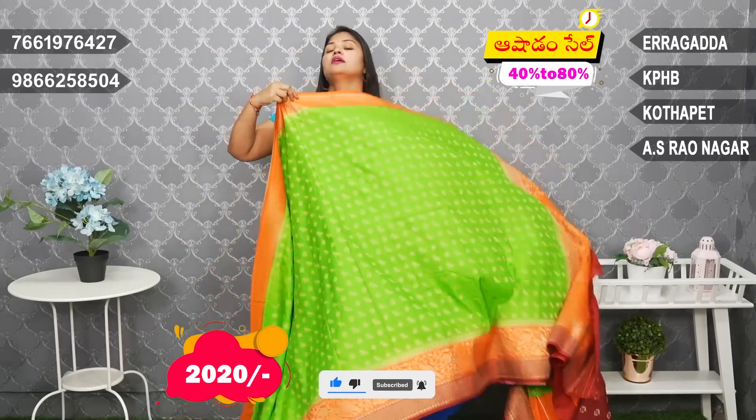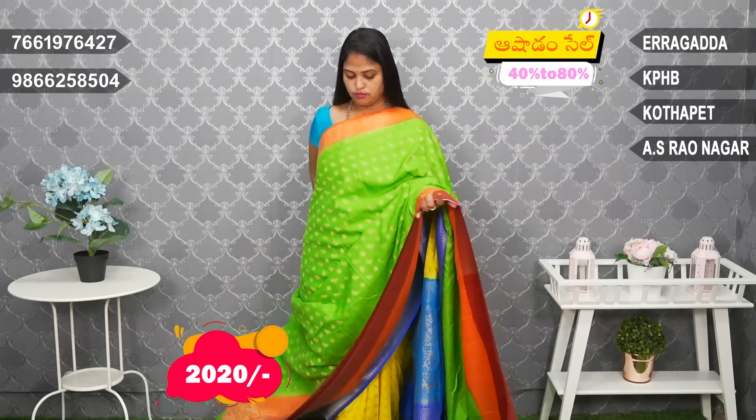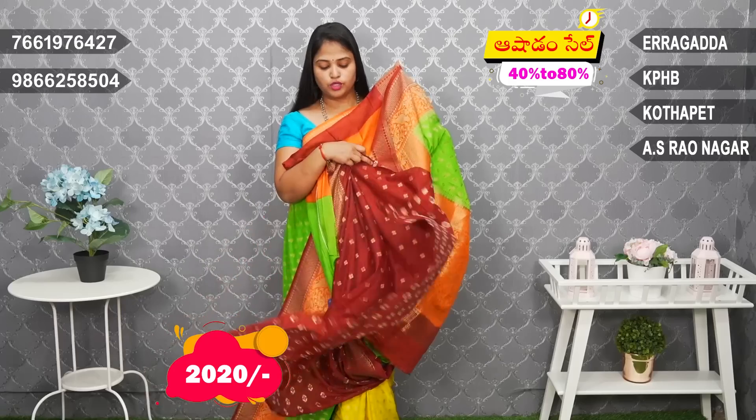Green, orange, and maroon red color combination. Maroon red color brocade blouse with butas detailing.